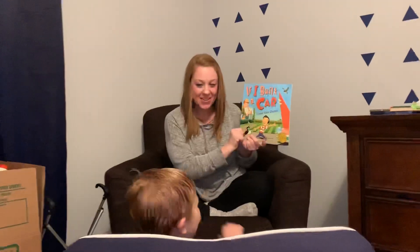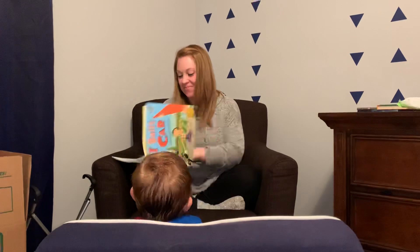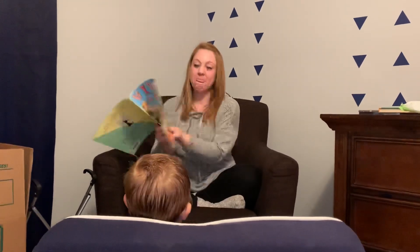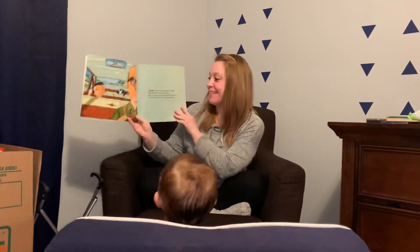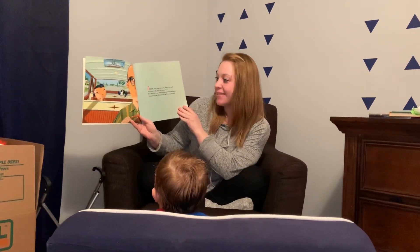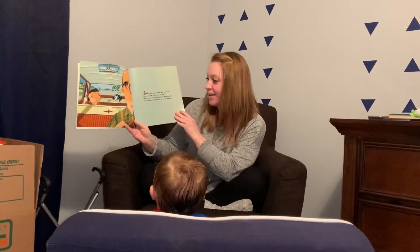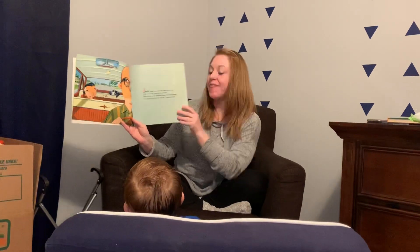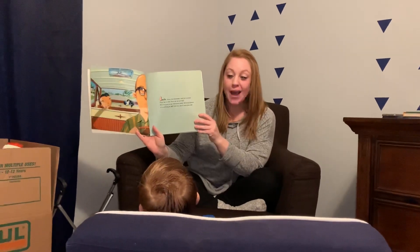If I Build a Car. Jack from the backseat said to his dad, 'This car is okay. This car is not bad, but it's just a car. Nothing great, nothing grand, nothing at all like the car I have planned.'